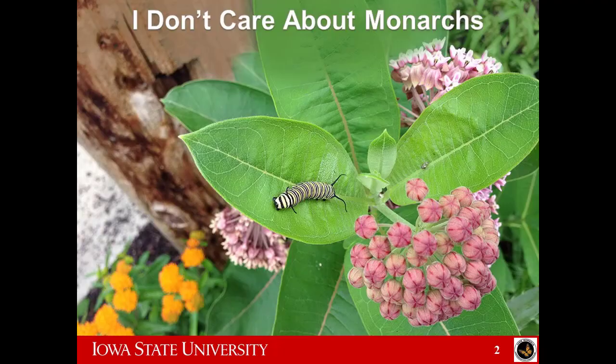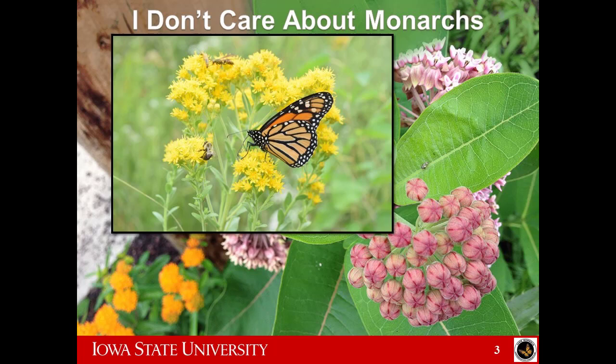We're going to kick off this talk with me convincing all of you who really don't care about monarchs. I would admit that's a rather sad lifestyle if you don't like butterflies and cute orange things. For those of you who aren't sure we're spending all this money on them, we're also going to be benefiting pollinators. This group understands that because you're a little more conservation-bent than my usual group of row crop farmers.